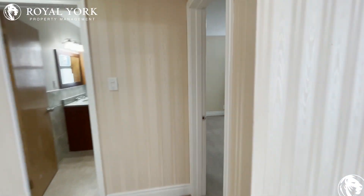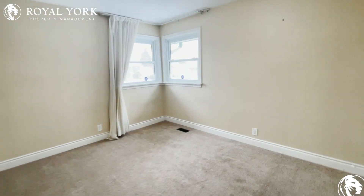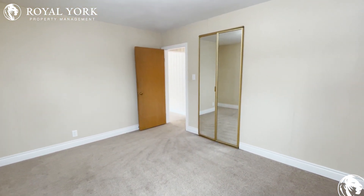To the right over here is going to be the first bedroom. This room can easily fit a king-size bed, queen-size bed, your dresser, your night tables — anything you need. And it does feature a large, spacious storage closet straight ahead.